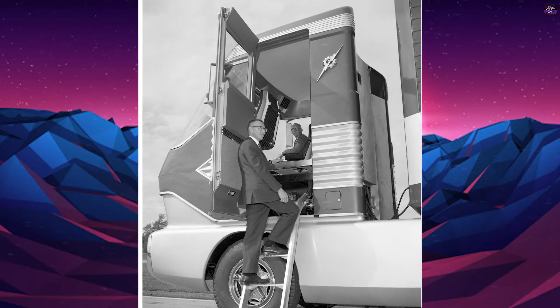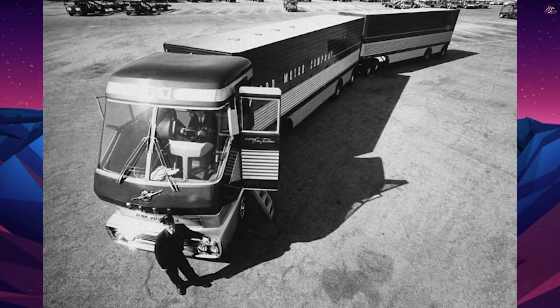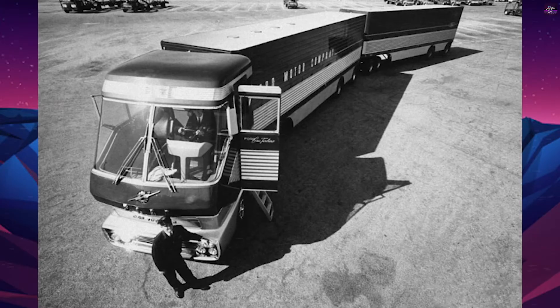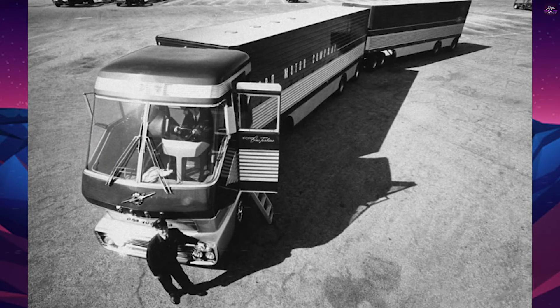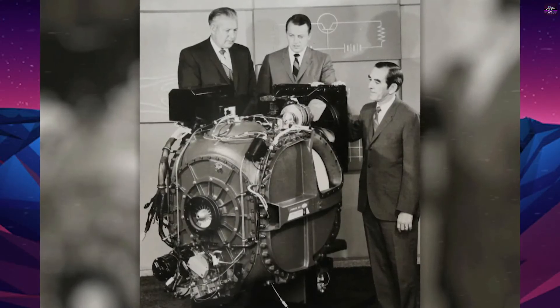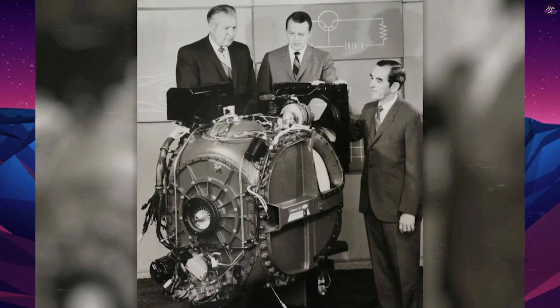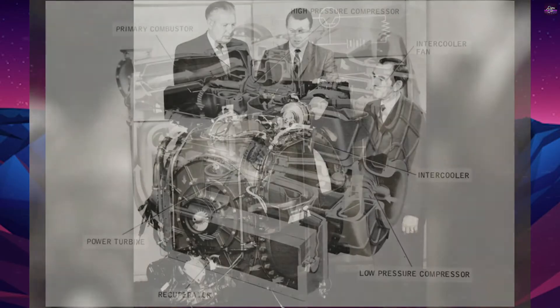The driver or passengers would enter the truck by activating a special switch that would open the door and lower a retractable ladder. Big Red traveled the country during the early 1960s on a promotional tour for Ford, and was also featured in advertising with the new Mustang in 1964.